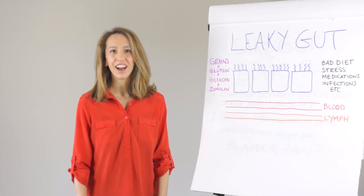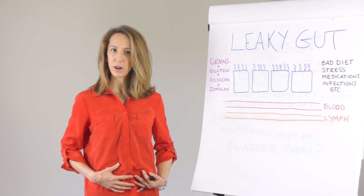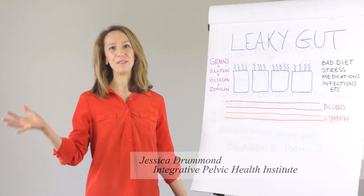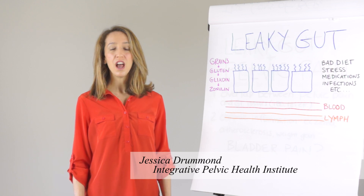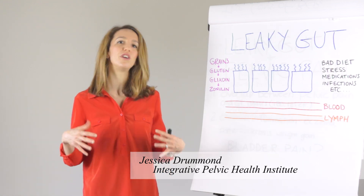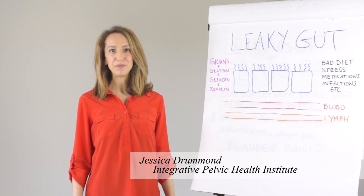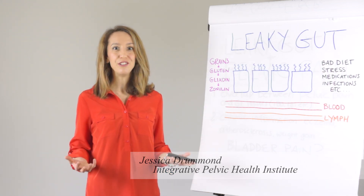Is a leaky gut part of your patient's pelvic health problem? Hi, my name is Jessica Drummond, founder of the Integrative Pelvic Health Institute, where we educate women's health care professionals on getting to the root causes of their patient's symptoms and using integrative tools to solve those issues.